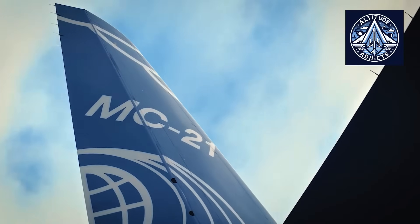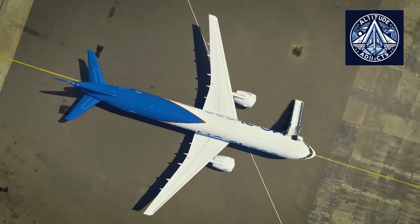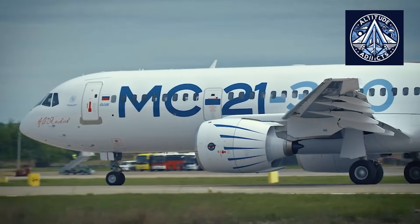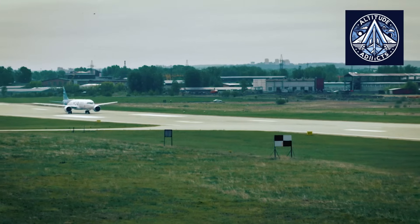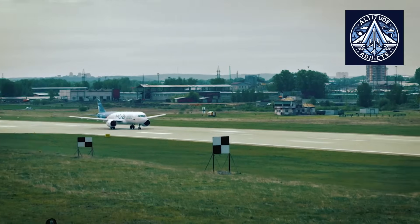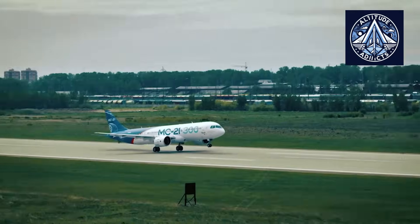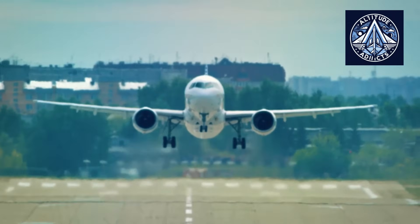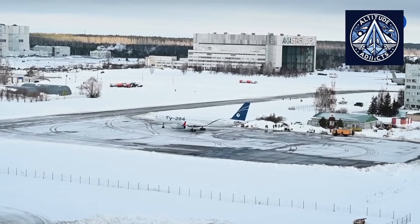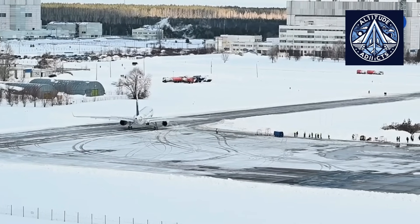An innovative approach to addressing aviation safety challenges is demonstrated by the medium-range MC-21 aircraft, which integrates an active side-stick control with an expanded flight parameter monitoring system. This combination guarantees a fundamentally new level of protection against emergencies. Kirill Cipolo, Director General of TsAGI, Central Aero-Hydrodynamic Institute, has emphasized that the MC-21 is capable of monitoring more than 10 critical flight parameters, which is significantly more than the capabilities of previous generation aircraft.